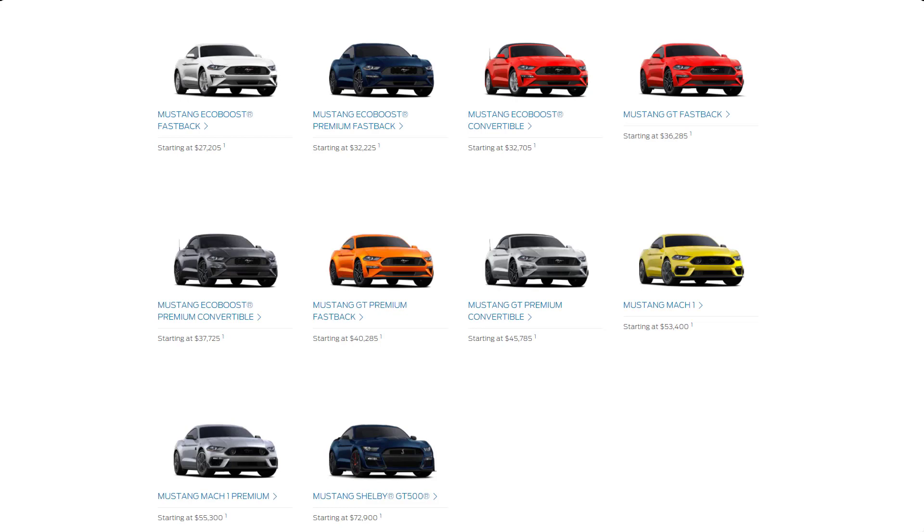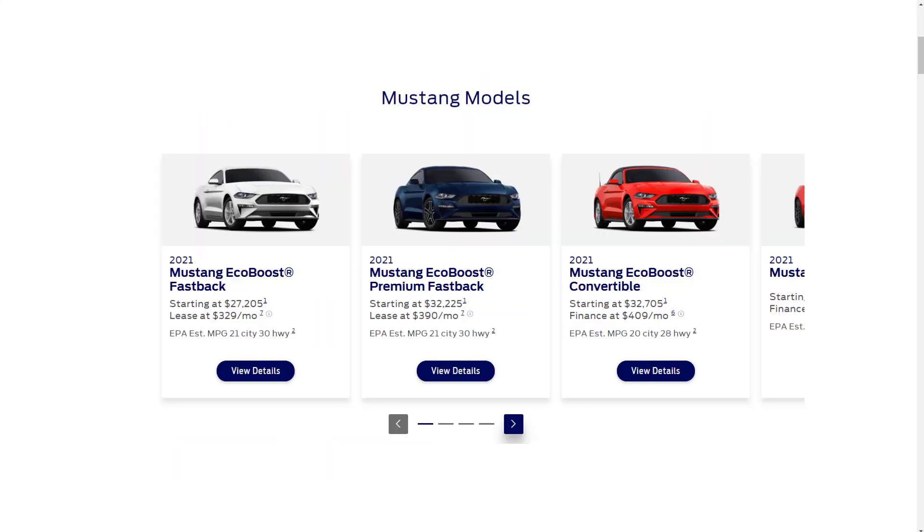For the authentic muscle car experience, I recommend the GT trim, which comes with a burly V8 engine. I also suggest sticking with the manual transmission for the full effect, even though the Mustang is marginally quicker and more efficient with the automatic. With that overview of the trim levels out of the way, let's go over the standard features and MSRP for each.